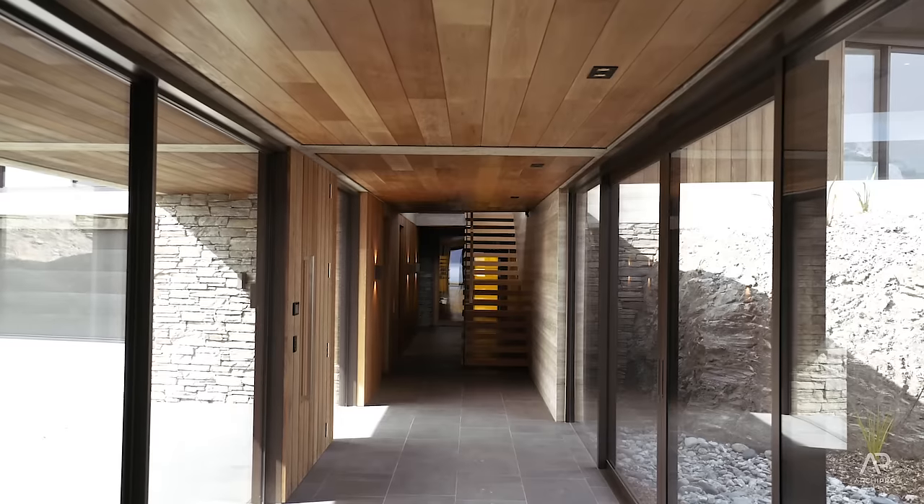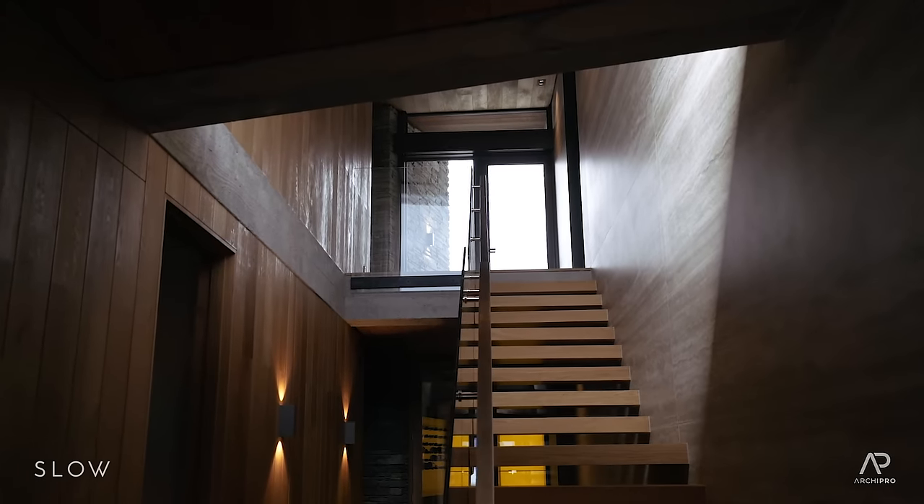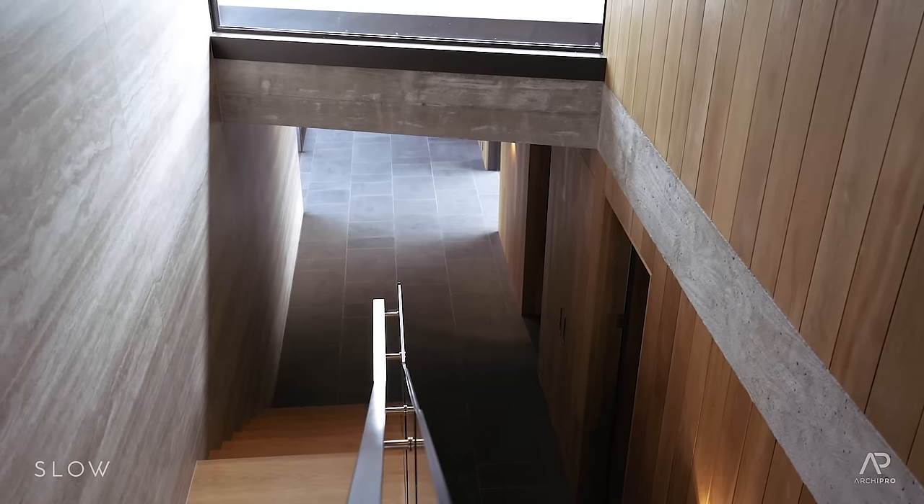The stair is a really important aspect of the design. It floats down from the timber floor of the upper level to the basalt of the lower level.